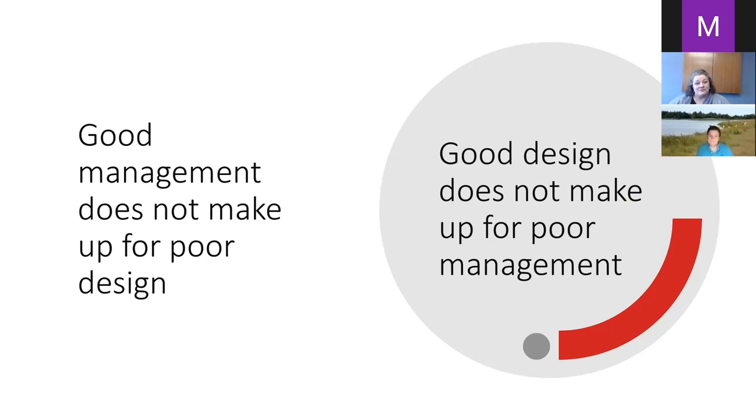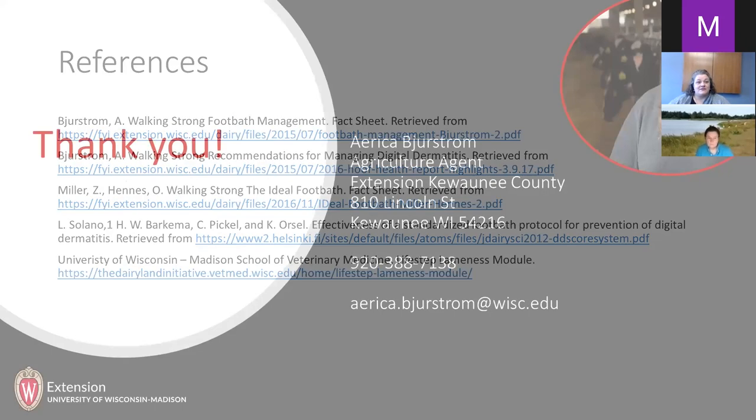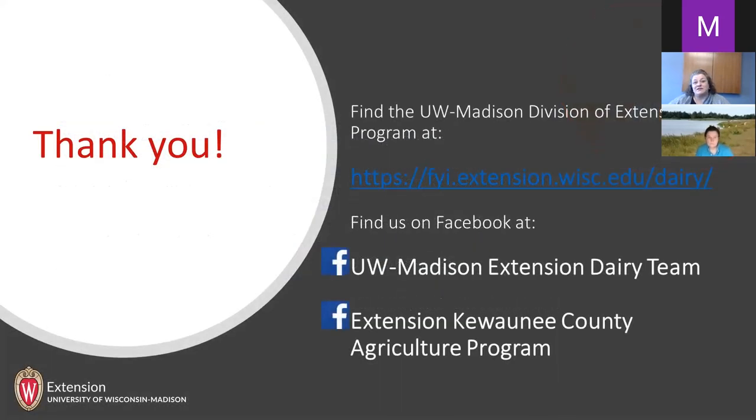For more information, UW Madison Division of Extension has a dairy program website, and we have a dairy team Facebook page where we post resources regularly. This is my page for Kewaunee County.